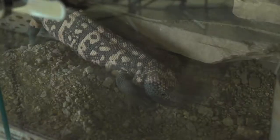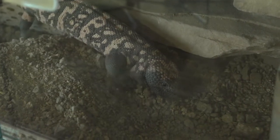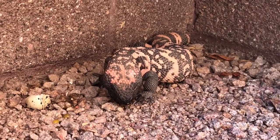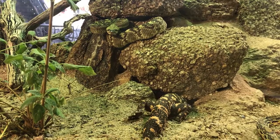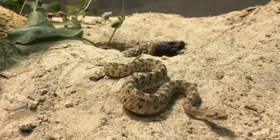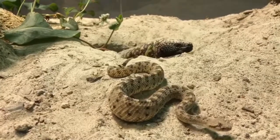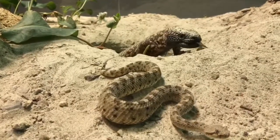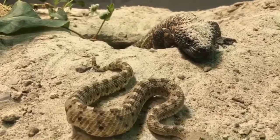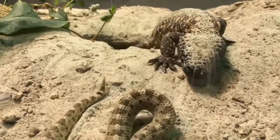The Gila monster is the only venomous lizard native to the United States. They often eat only four or five times a year, living off fat stored in their tail, and spend much of their time in underground burrows. This lizard produces a venom released through salivary glands in their lower jaw, which moves through grooves in their teeth and into the bite wound. Although their bites cause extreme pain, the venom is not fatal to humans.